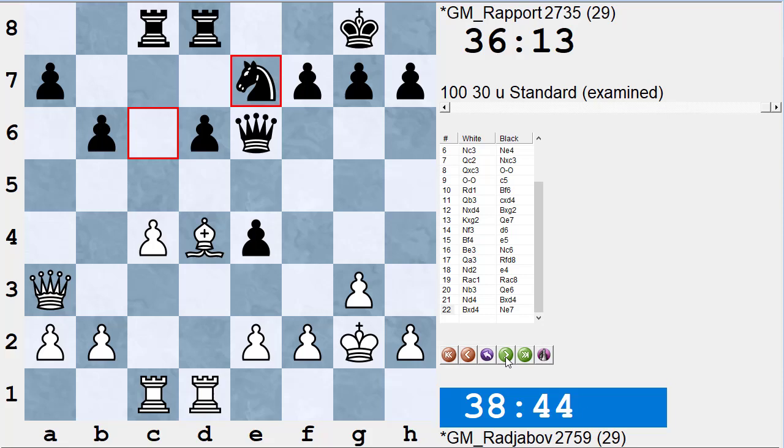So Qxa7 is kind of a draw offer. I think white feels he still has a small advantage, so I doubt Rajabov is going to give Rapport a draw by letting him attack the queen forever. Trying different move orders — Qxa7 Ra8 Qc7 Rfc8 Qb6 Rfb8 — all transpose to the same draw. Queen a7 at least results in a draw for black.